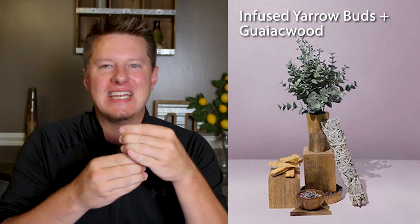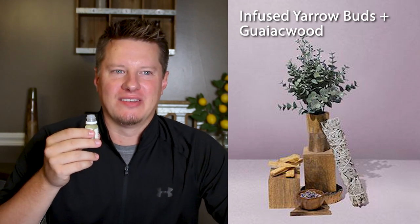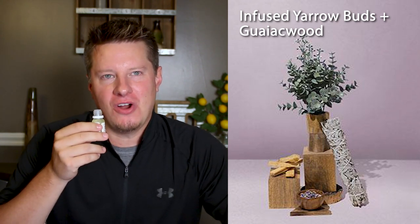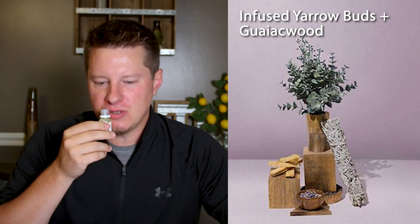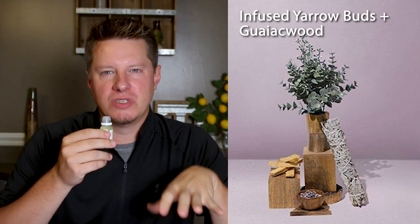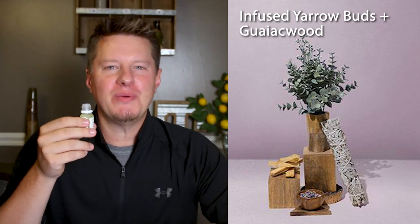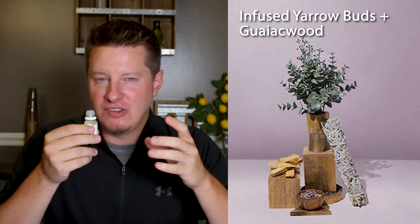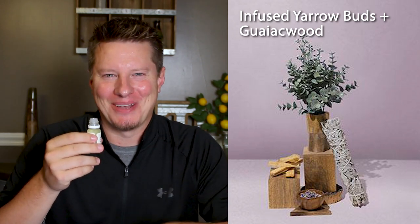Next up is Infused Yarrow Buds and Gaiac Wood. I'm not sure how I feel about this one. I have a feeling that this is going to be polarizing — a lot of you would probably like it a lot. I don't know if it's the gaiac wood or the yarrow buds — I think it's the yarrow buds. Very strong. It's got a very strong floral fragrance to it. I'm not detecting as much of the woodsy musky notes. It's floral, so it's obviously earthy, but it's sort of like I buried my face in a flower bed. You can definitely tell it's high quality. It's a complex fragrance. I just don't know that it's in my neck of the woods.